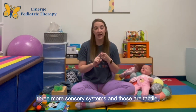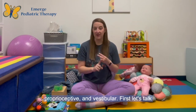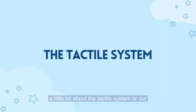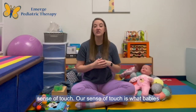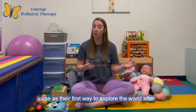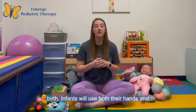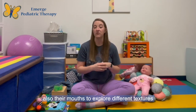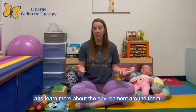Those are the tactile, proprioceptive, and vestibular systems. First, let's talk about the tactile system, or our sense of touch. Our sense of touch is what babies use as their first way to explore the world after birth. Infants will use both their hands and also their mouths to explore different textures and learn more about the environment around them.